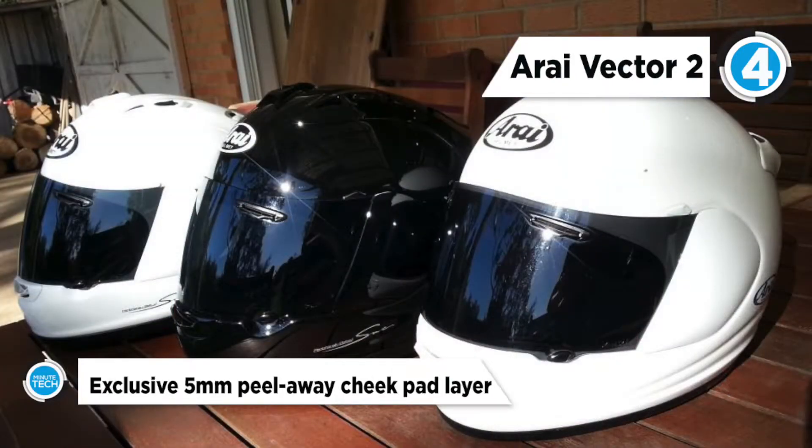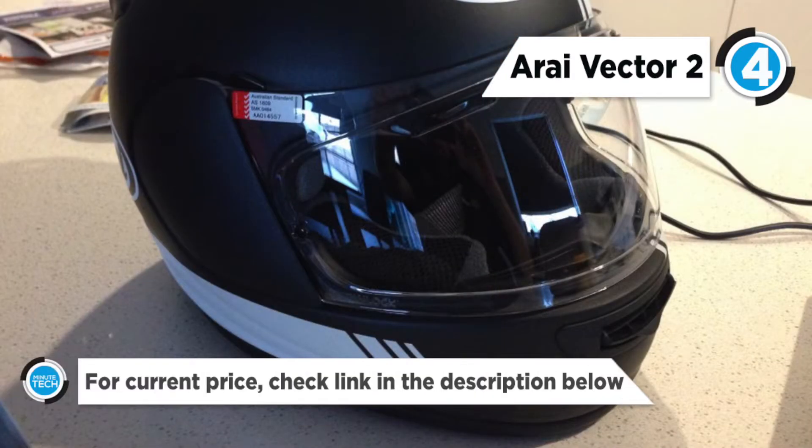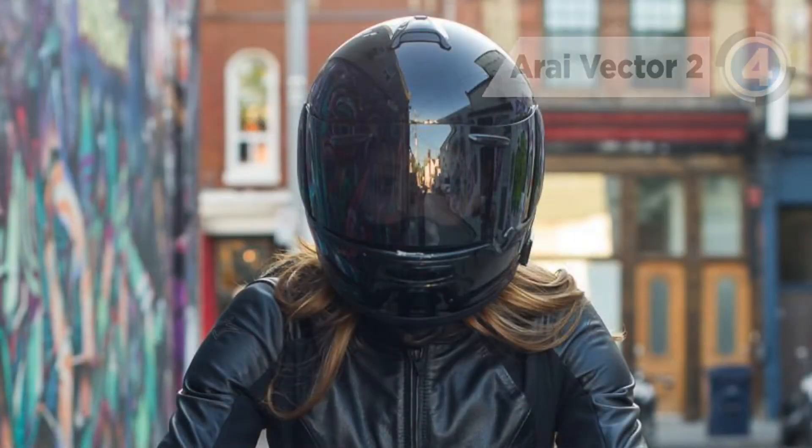The ventilation system has been revamped with a larger size switch and a larger rear duct which will create 50% more vacuum. The Array Vector 2 has been created for the rider who doesn't need bells and whistles but still demands a finely crafted and protective helmet.